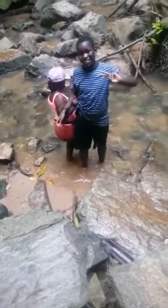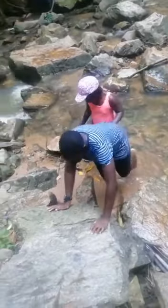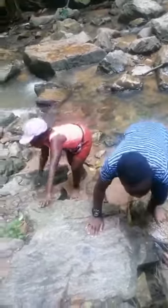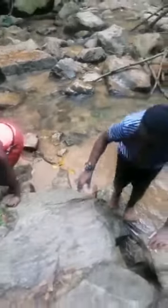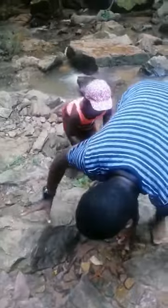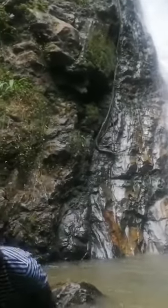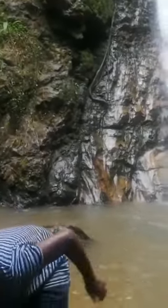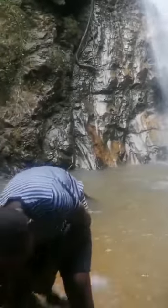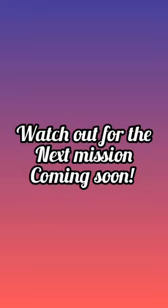This is probably one of the best waterfalls in Ghana. Watch out for our next mission coming very soon. Thank you.